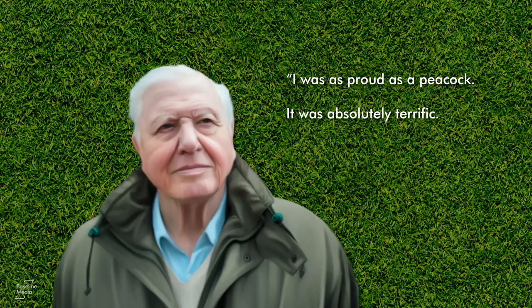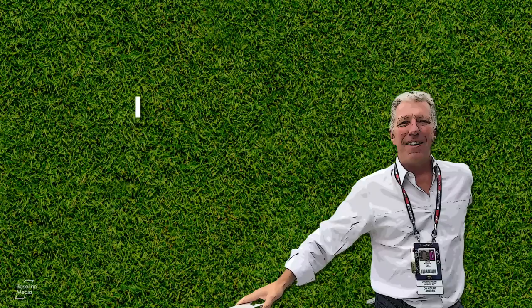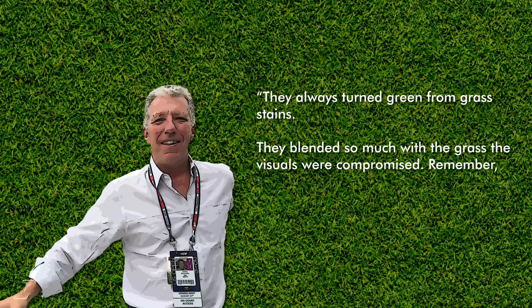It was a huge milestone but not without its complications. Colour TV made the white tennis ball hard to see. ESPN Vice President of Production Jamie Reynolds recalled the white ball days of Wimbledon: They always turned green from grass stains, he said. They blended so much with the grass the visuals were compromised. Remember, there was no HD then.